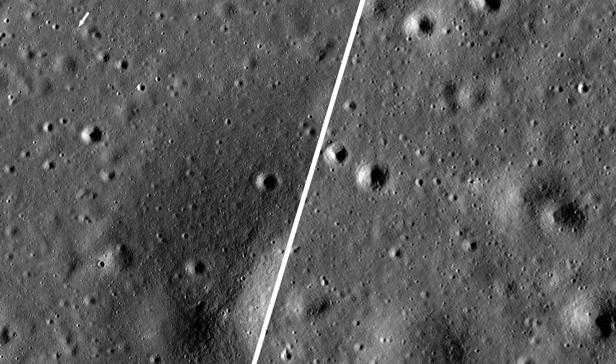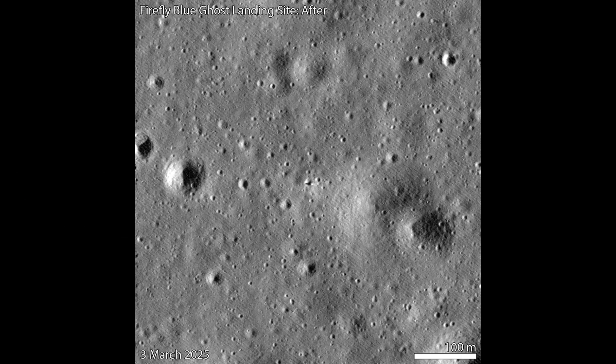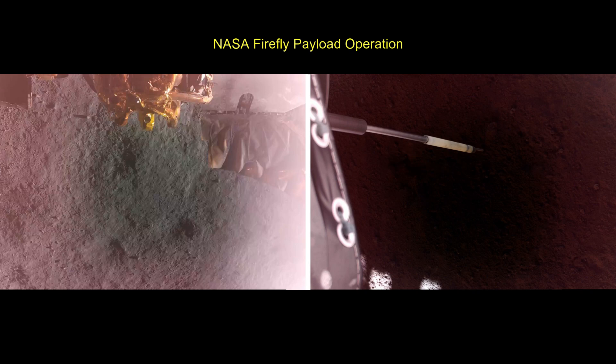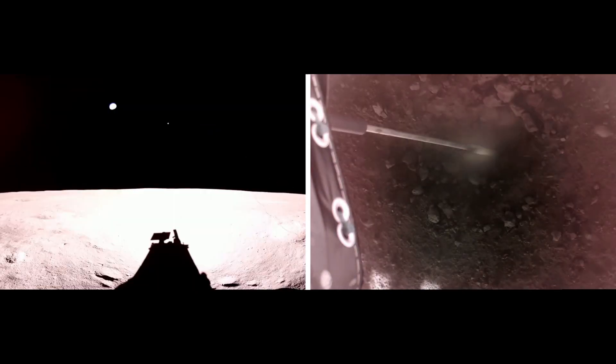The payload on Blue Ghost Mission 1 will help advance lunar research and conduct several first-of-its-kind demonstrations, including testing regolith sample collection, global navigation satellite system abilities, radiation-tolerant computing, and lunar dust mitigation. These investigations will help pave the way for humanity's return to the Moon.